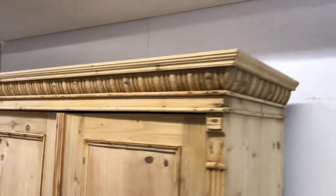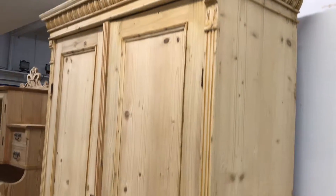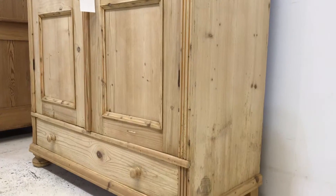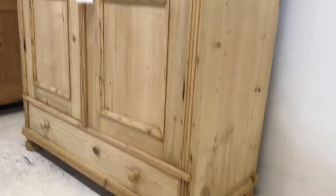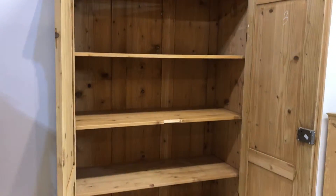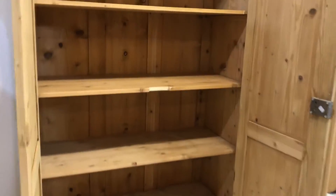There's nice detail at the top, then two doors and a large drawer at the bottom. Inside there are three shelves which just lift out. If you'd like to use it as a wardrobe, I could put a hanging rail in for you.